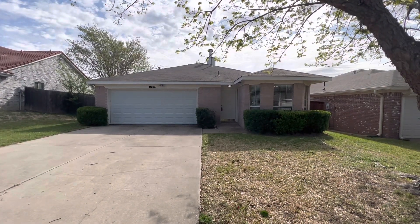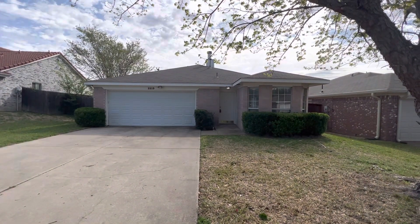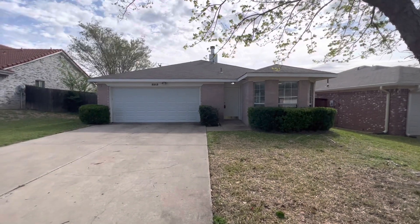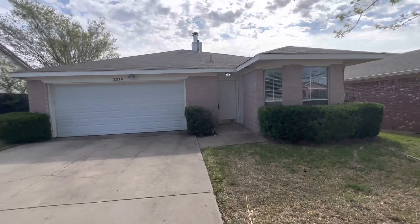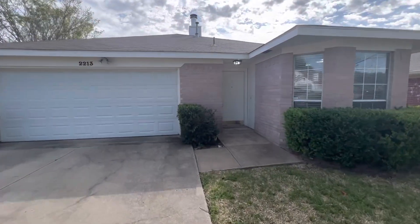Hey everyone, it's Mason with First Choice Property Management here in Fort Worth, Texas. Today we are at 2213 Rolling Creek Run. It is in West Fort Worth near White Settlement.